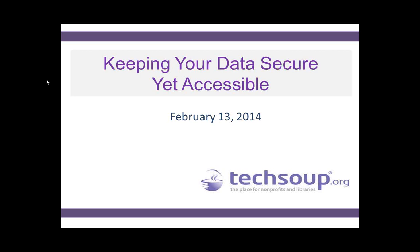Start keeping your data secure yet accessible in just a couple of moments. You should be hearing the audio stream through your computer, and if you are not able to, you can also select telephone and dial in by phone. If you feel like chatting with us, you can let us know in the question panel where you're joining us from today, and then we'll get started in just a couple of minutes.